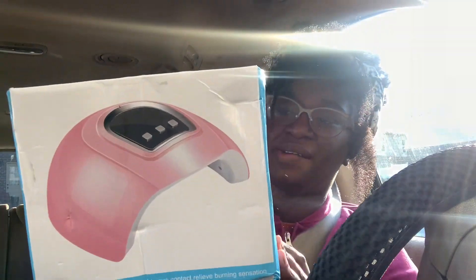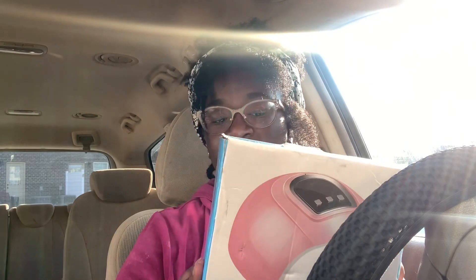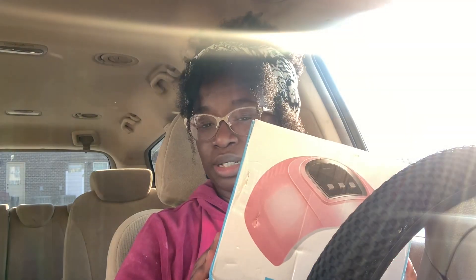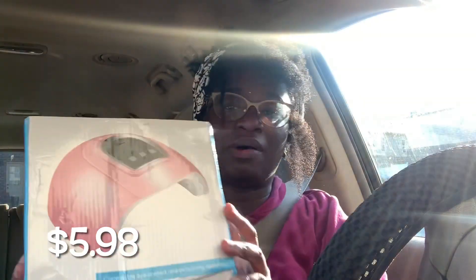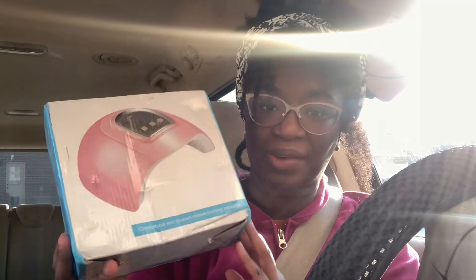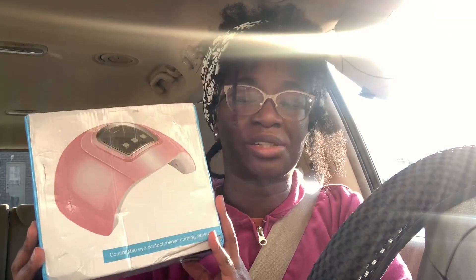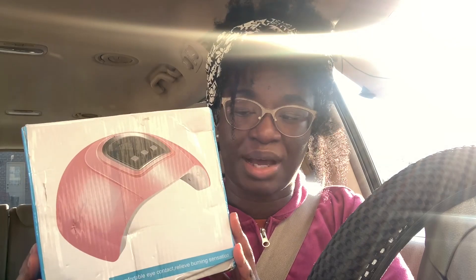Let's go ahead and get into this haul. The first item I have is this LED nail dryer lamp, and I do believe you'd be able to use this on acrylics as well. I haven't gotten my nails done in years — I've been doing press-on nails for a very long time. I'm going to be dabbling and trying to learn how to do acrylics and gel nails. It was only $5 and some change.